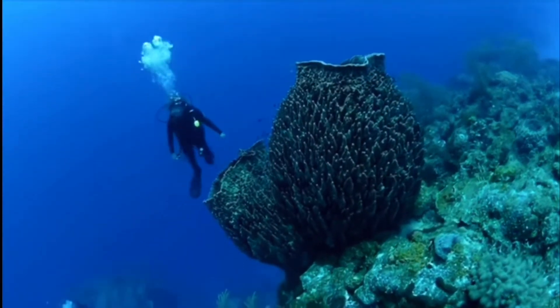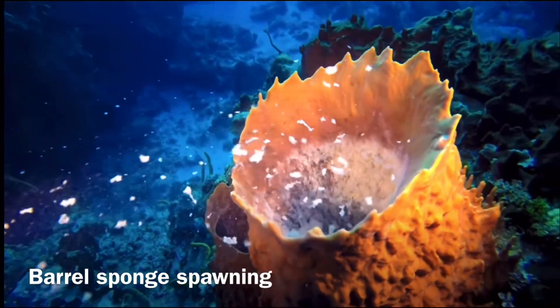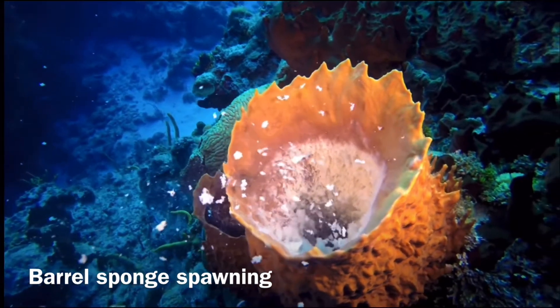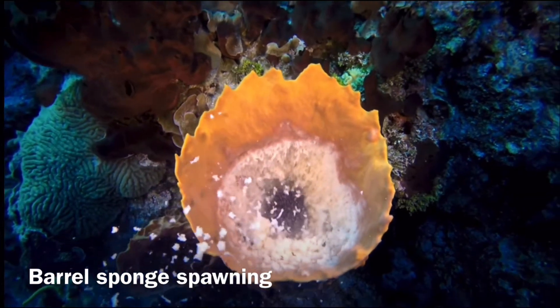What sets these types of sponges apart from others as well is possibly their presence of color — they're usually way more brightly colored than other sponge species. This is due to the pigment granules that are found within the amoebocyte cells of the sponges.